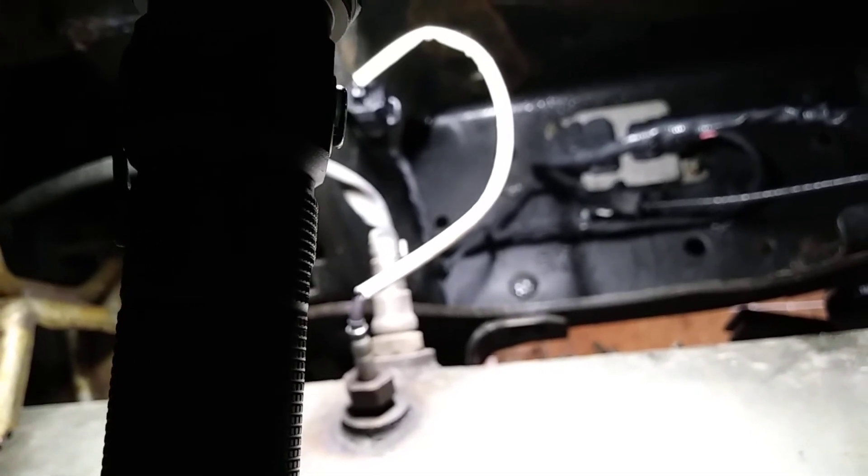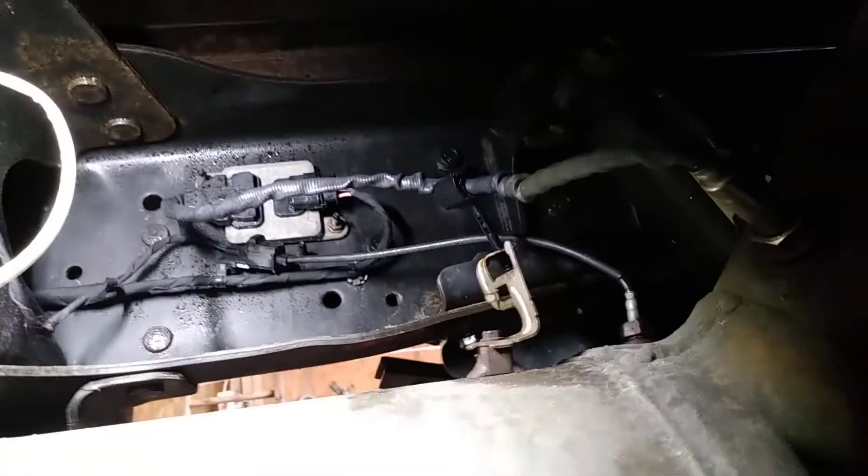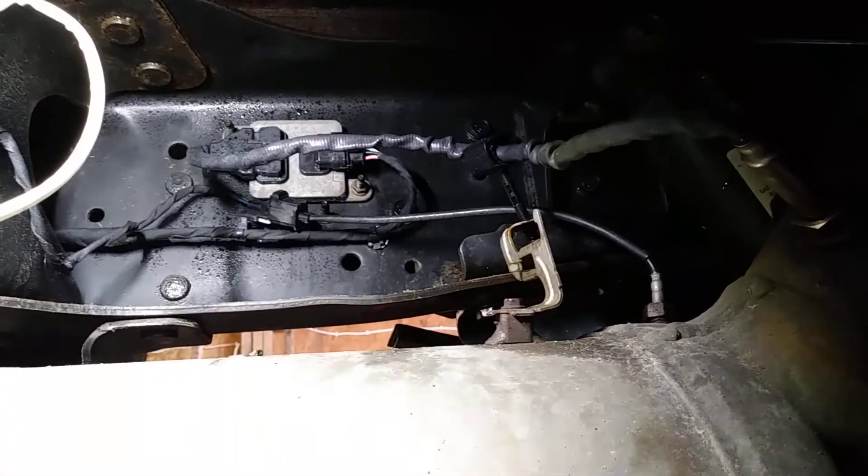I wanted to cover that with you guys. If you get fault codes for NOX sensors or oxygen sensors, the fault codes can be very misleading. I just wanted to share that with everybody. I hope this helps.